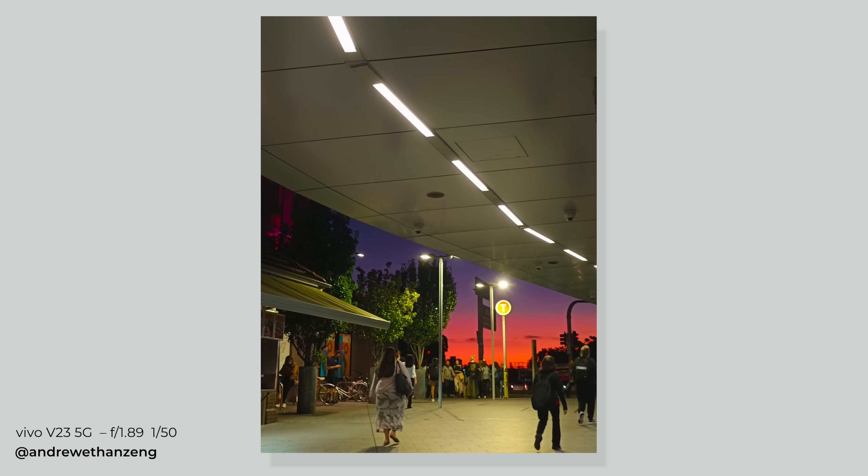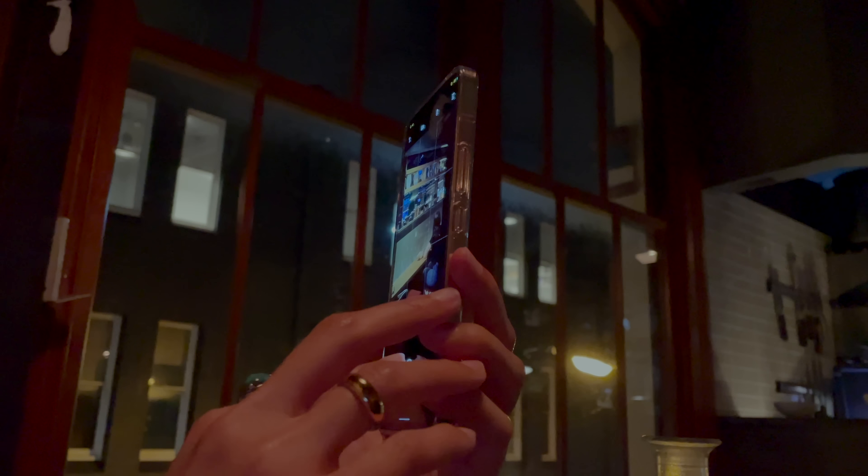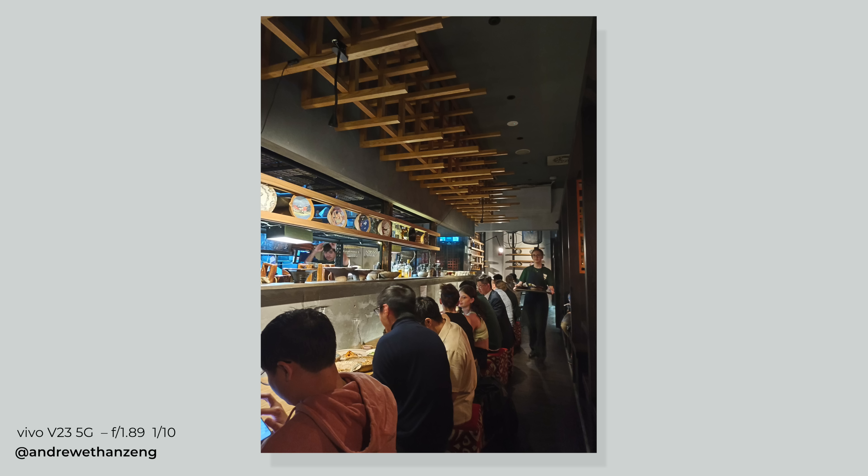This super zoom shot came out better than I expected, considering the only lighting source was the moon and I was shooting at 1/25th of a second shutter speed handheld. Night photography is surprisingly solid too.